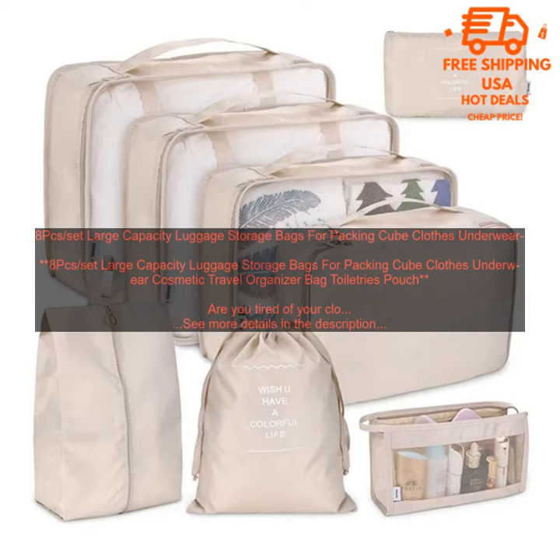Here are some of the benefits of using luggage storage bags. Organize your belongings — luggage storage bags make it easy to keep your clothes, toiletries, and other travel essentials organized. You can easily see what's in each bag, so you can find what you need quickly and easily.